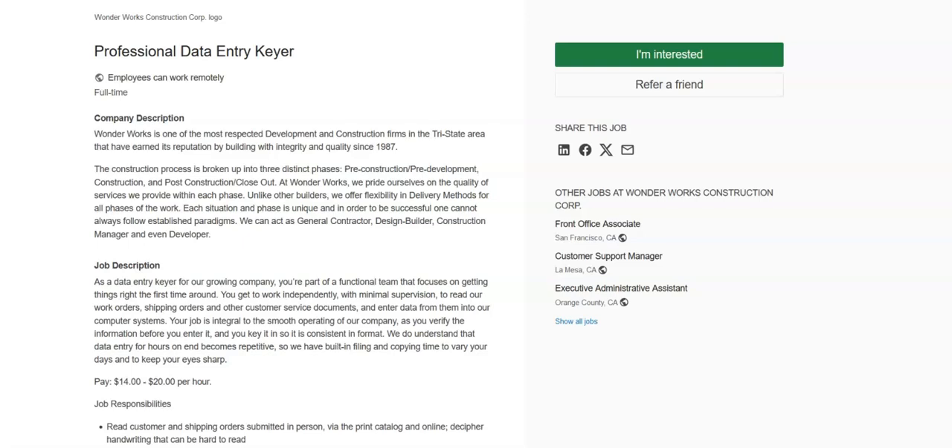The first job is with WonderWorks and they're looking for a data entry keyer. For this job, you will read customer and shipping orders submitted in person, via print catalog, and online. You will decipher handwriting that can be hard to read. You will key data into specific Microsoft Excel fields. You will read and key in data from other source documents. You will verify that the data is accurate before you enter it. You will ensure that data is consistent throughout the system. You will report any data errors or anomalies to your supervisor. You will keep accurate and updated logs of ongoing work.